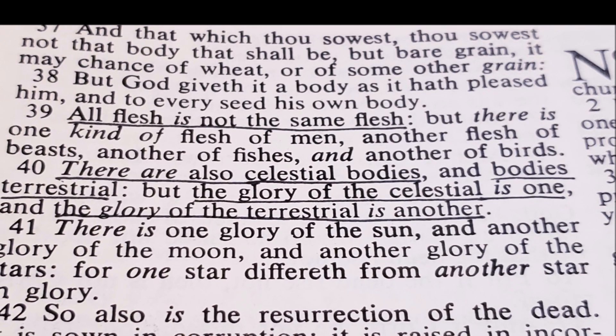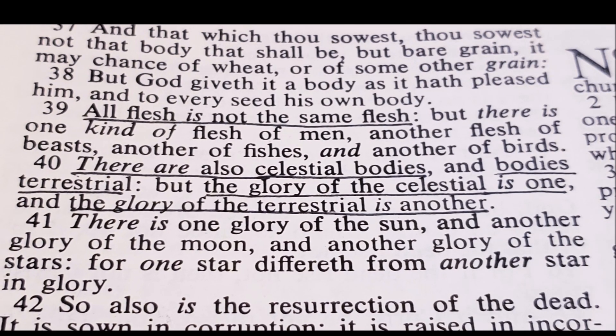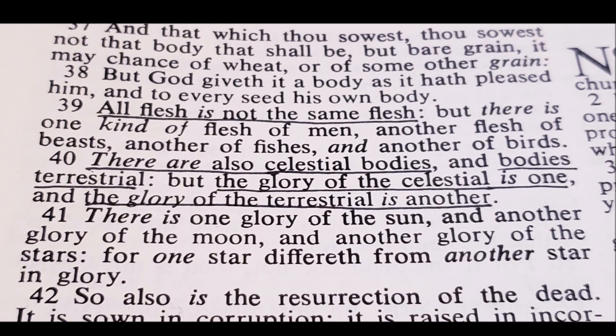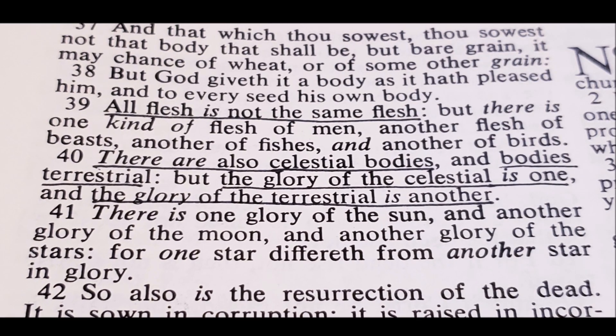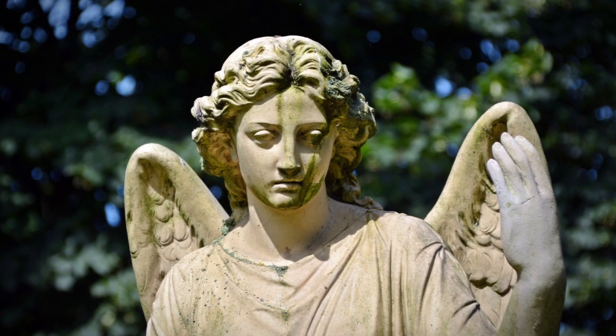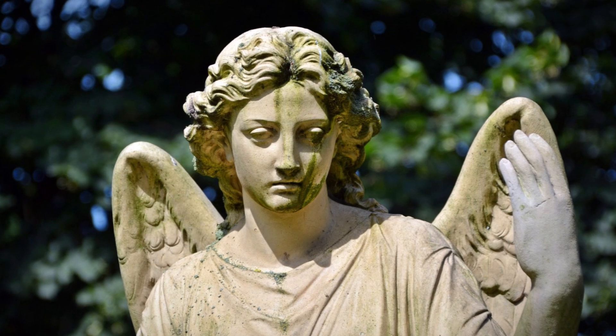1 Corinthians 15:40 tells us that there are two different kinds of bodies: first, terrestrial bodies like the bodies we have now, and then celestial or heavenly bodies. So what do these celestial bodies look like? Scripture tells us that there are at least a few different kinds of angels, two of which are actually described in detail in the books of Isaiah and Ezekiel.